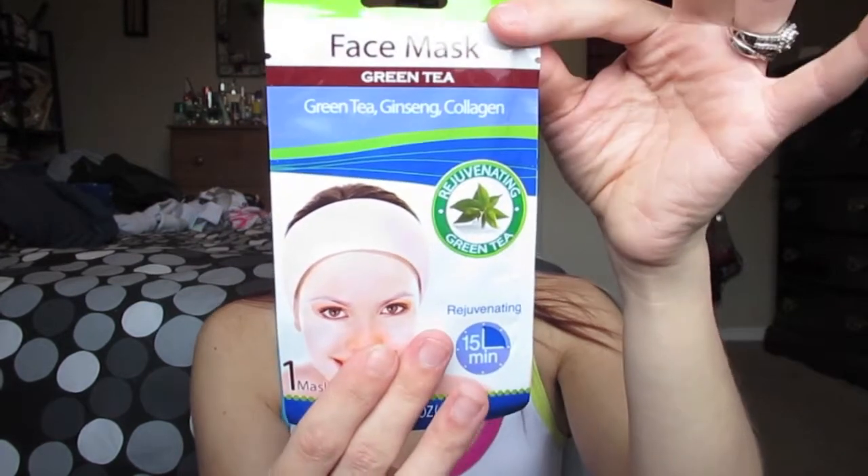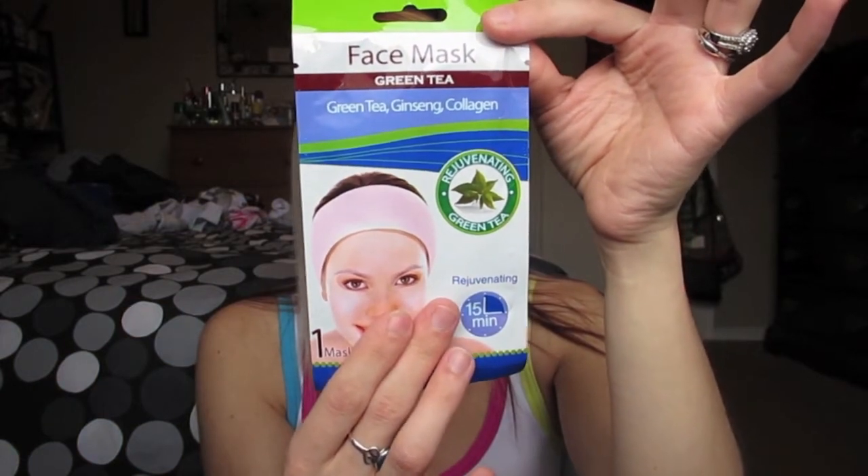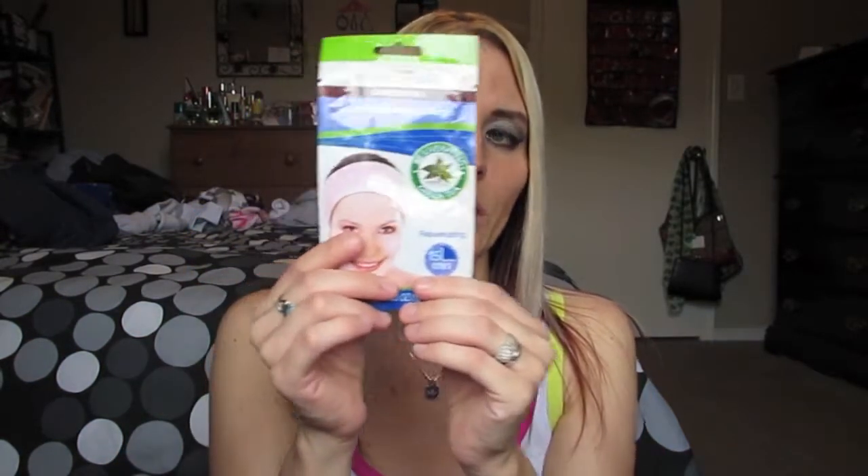I picked up this green tea face mask with green tea, ginseng, and collagen. This is a 15-minute mask — just a paper mask type thing you put onto your face for 15 minutes. I really like green tea; it's really good for your skin, and so is ginseng and collagen. I have not seen these at the other Dollar Tree, so I really wanted to pick this one up and try it out.